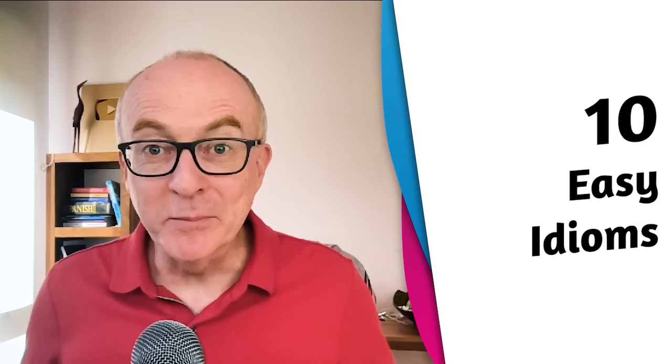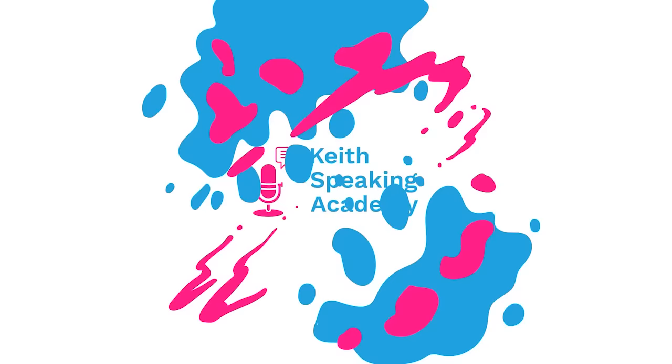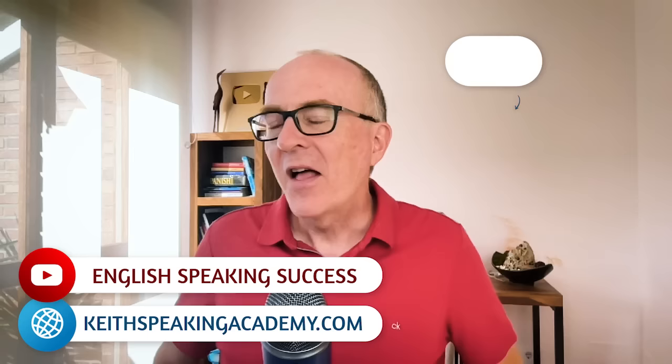Here are 10 easy idioms you should be using in IELTS speaking. Hello, it's Keith from English Speaking Success and the Keith Speaking Academy. I love idioms. They're colourful. They're fun. They can help you express your emotions and feelings. And if you're doing IELTS speaking, they will help you get a higher score.